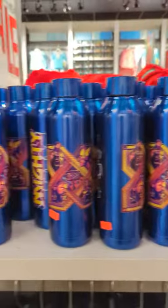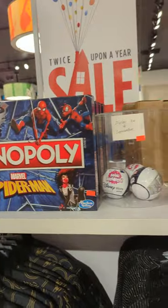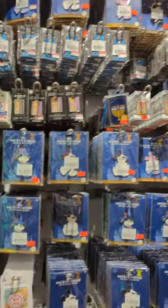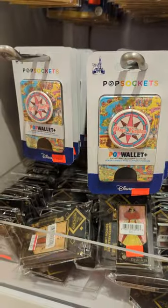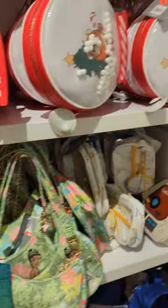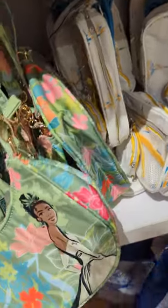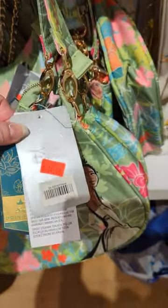We've got mugs. Monopoly game. And over here are all the pins — all the princess pins. The bums. A bunch of bags. This one at the bottom is $14.